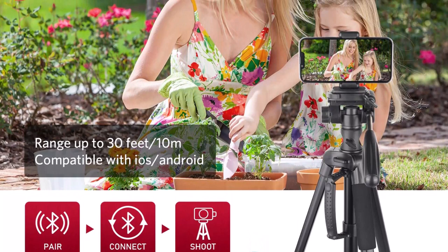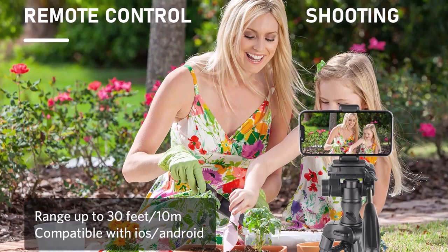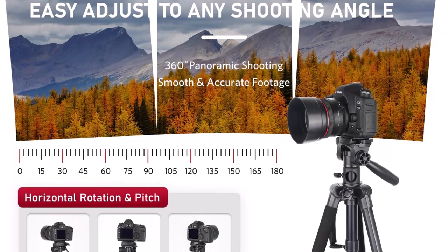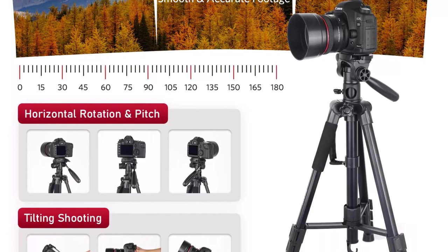Additionally, the tripod's horizontal orientation makes it ideal for panoramic shots and other creative techniques. Despite its many features, the Professional Horizontal Tripod is surprisingly lightweight and easy to carry, making it perfect for travel as you explore new locations and capture breathtaking images.